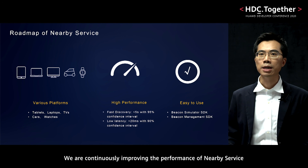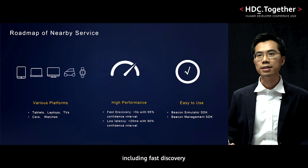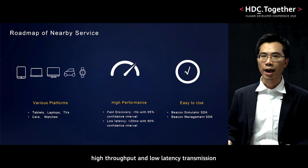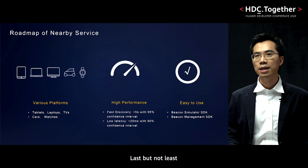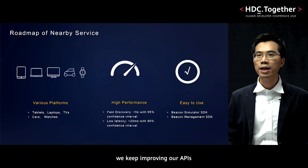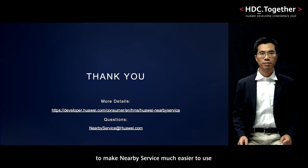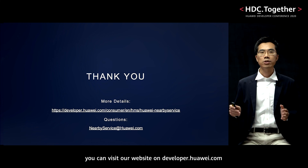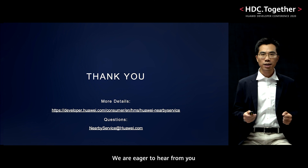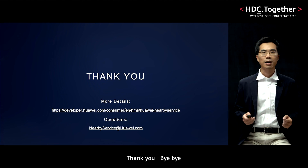We are continuously improving the performance of Nearby Service, including fast discovery, high throughput, and low latency transmission. Last but not least, we keep improving our APIs to make Nearby Service much easier to use. For more details, you can visit our website at developer.huawei.com. We are eager to hear from you. Contact us at NearbyService@huawei.com. Thank you. Bye-bye.